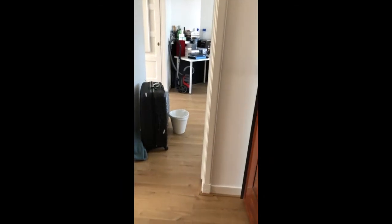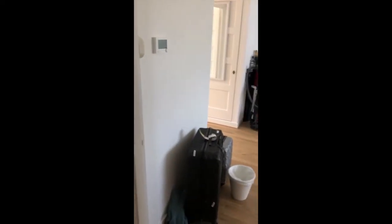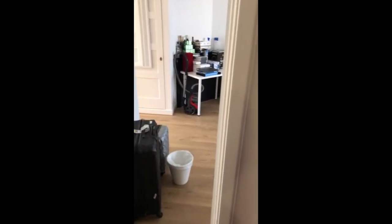Welcome at the Jan van Galestraat 175. Only one flight of stairs up. It's a very bright one and a half bedroom apartment in the beautiful west area of Amsterdam. Central heating and there's storage space in the attic.